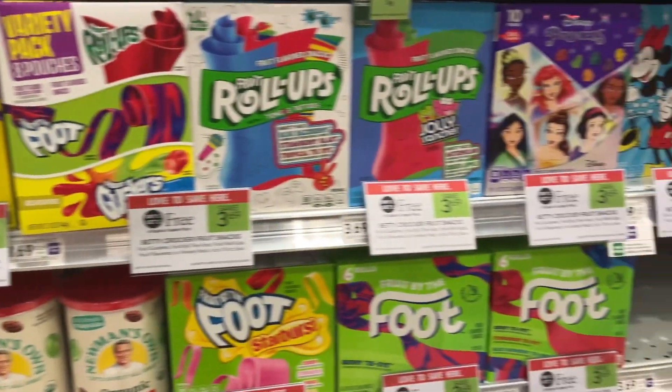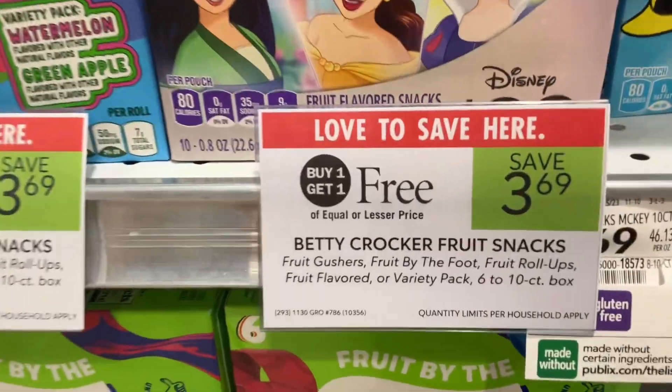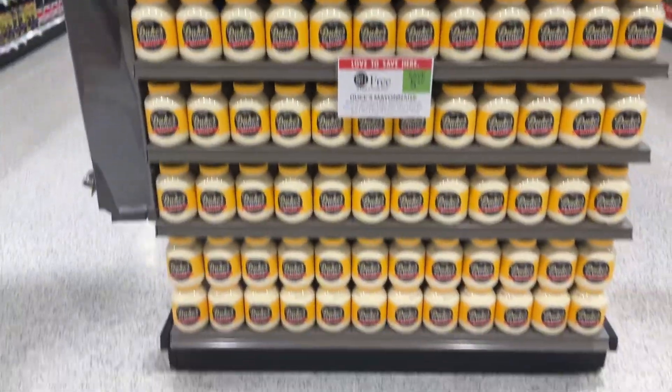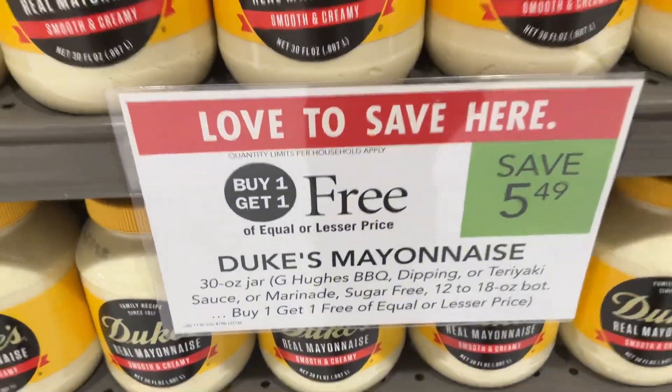We have these Betty Crocker treats that are Publix BOGOs this week — save up to $3.69. I love when Publix puts together these end caps where you have a full meal. The Duke's Mayonnaise is BOGO — save $5.49.